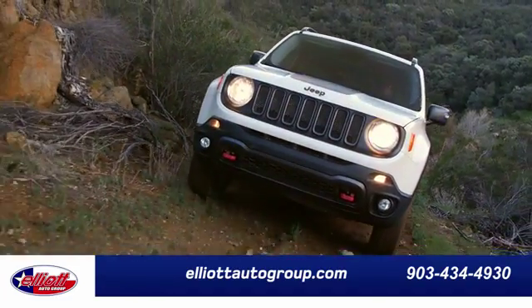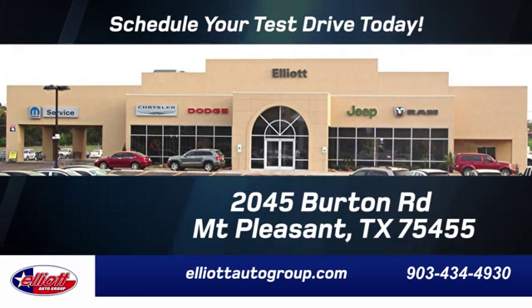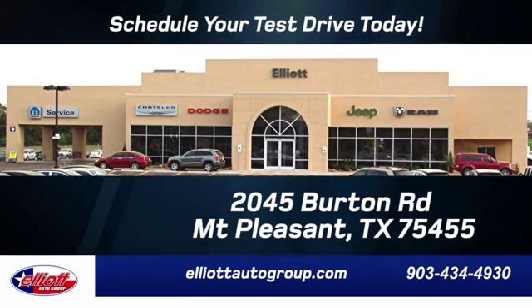Elliott Auto Group — we don't do things the old way, we do them the right way. Schedule your test drive today. We are located just off I-30 on Burton Road in Mount Pleasant.